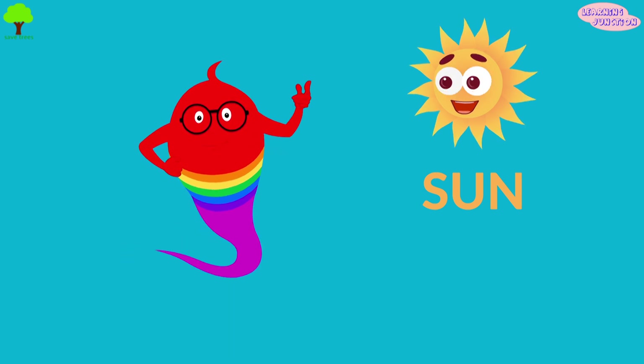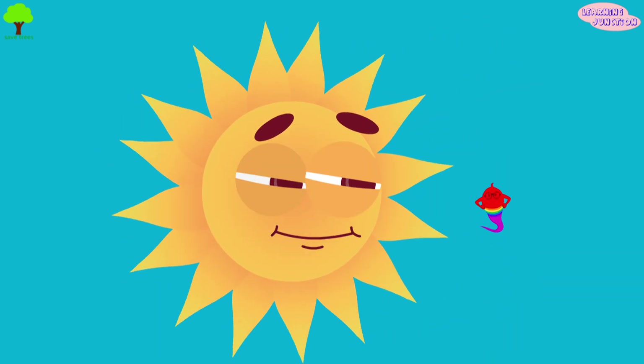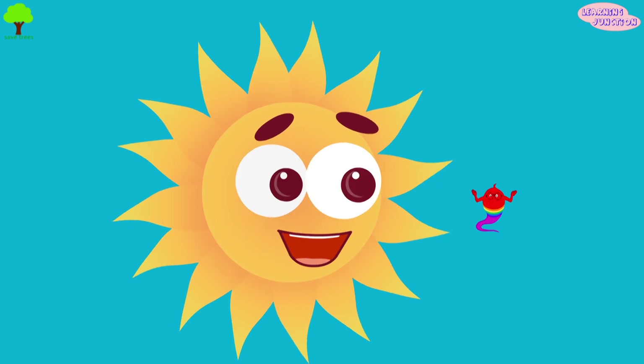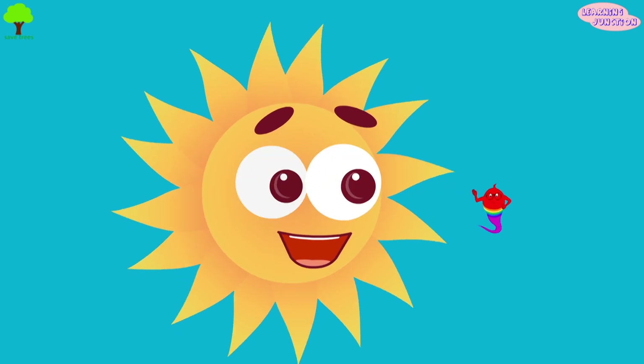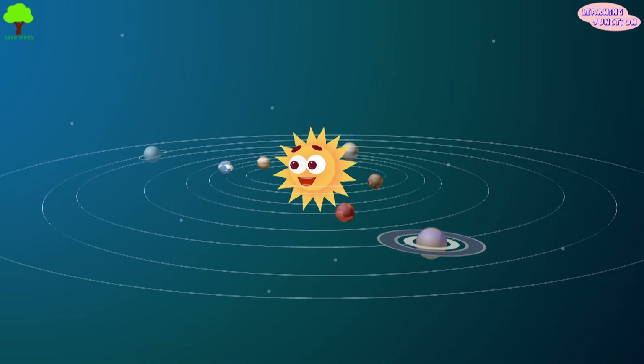Hello friends, today we'll learn about the Sun. The Sun is a millions of years old huge star at the center of our solar system. All the planets of the solar system orbit around it.